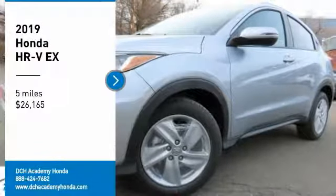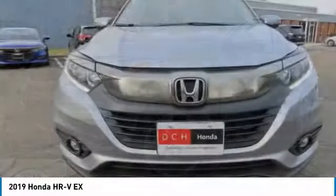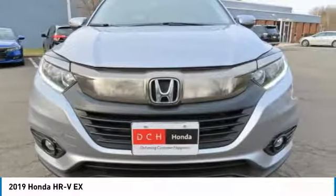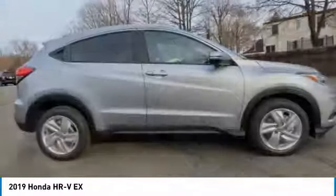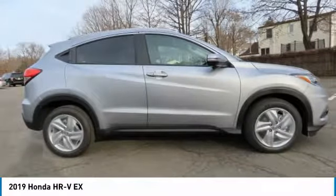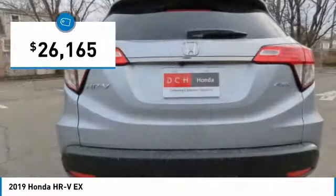We are pleased to show you the 2019 Honda HR-V. The HR-V has a good-looking exterior with a clean design. It comes with a well-tuned suspension and a handsome and flexible interior with tons of options to choose from. And it's priced below $30,000.